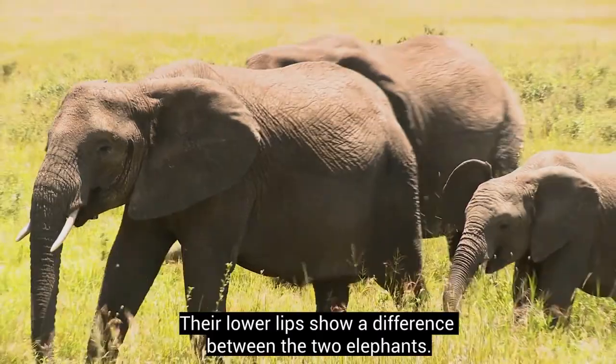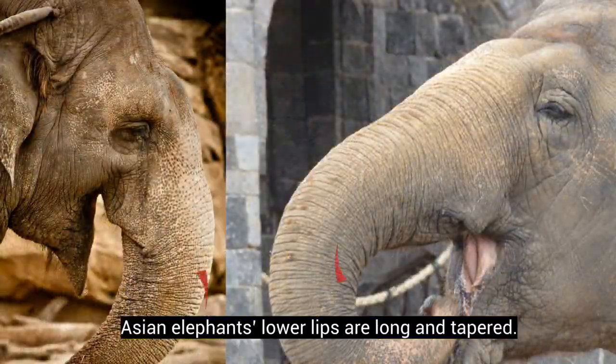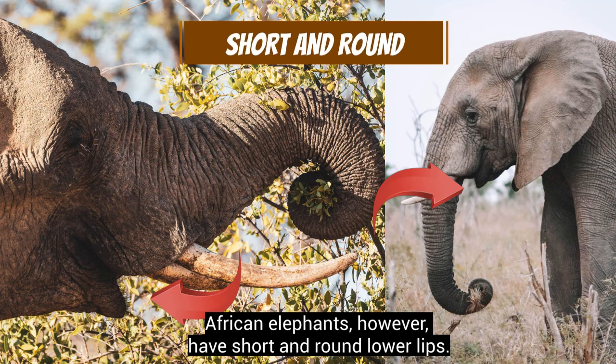Their lower lips show a difference between the two elephants. Asian elephants' lower lips are long and tapered. African elephants, however, have short and round lower lips.